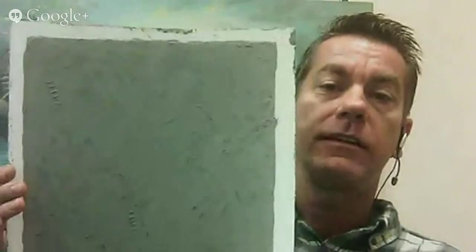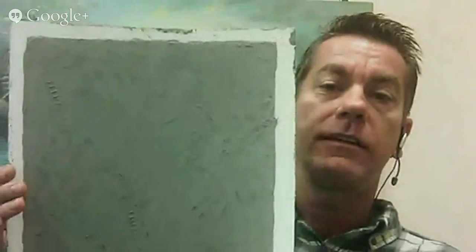Brought to you by Phoenix Paint Pros and phoenixpaintpros.com. What we have here today is a sample of Venetian plaster. Venetian plaster is done a different way — it's not polished, it's not shiny, it's not 20 years old looking.